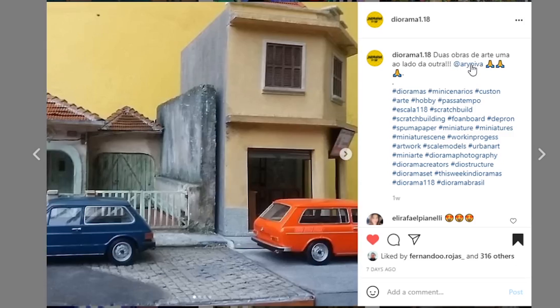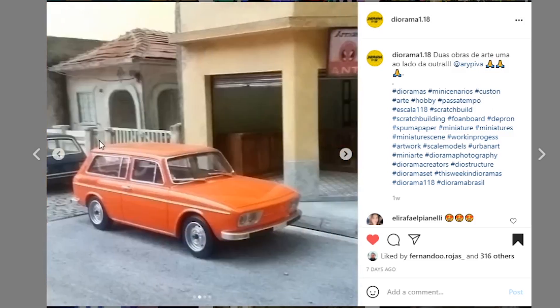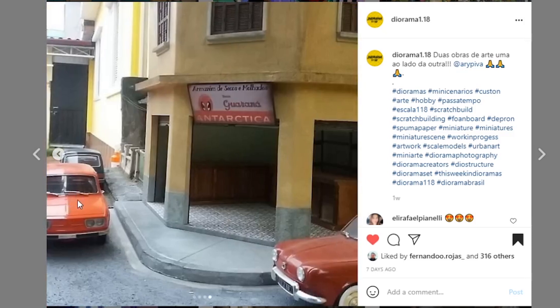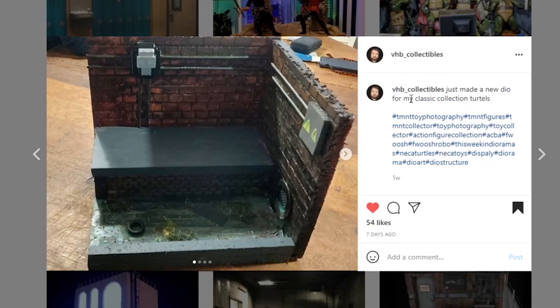Next up coming from diorama_118 — I really like these little buildings. They've got like a whole street, a couple of blocks worth of buildings. The paint work on here is great — the weathering looks awesome, this sign looks great. The architecture is done with such clean lines, it looks so good. Great job.